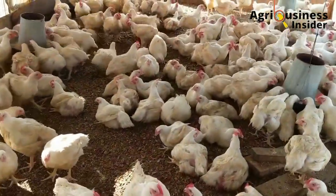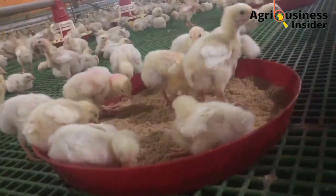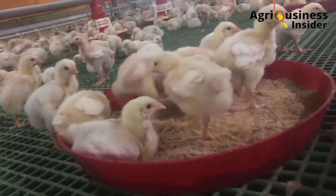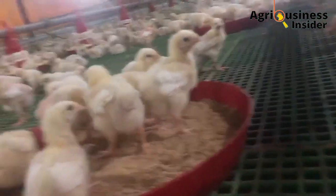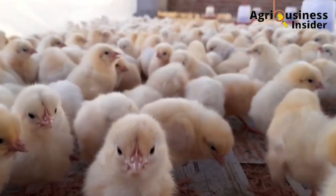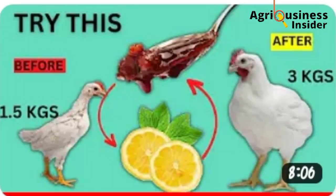As you consider making this organic treat for your broiler birds, there is another video I made on an organic supplement that only needs two ingredients to make, and it will also help your broilers gain more weight. To learn about it, make sure that you click the video on your screen.